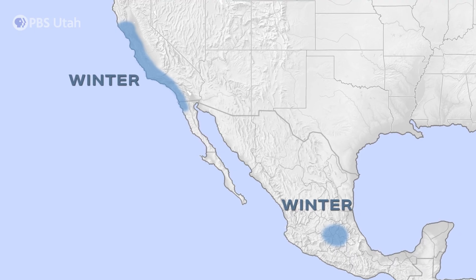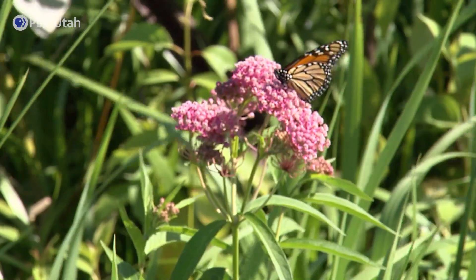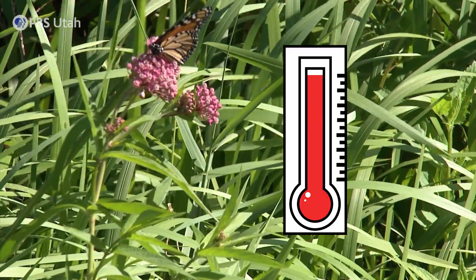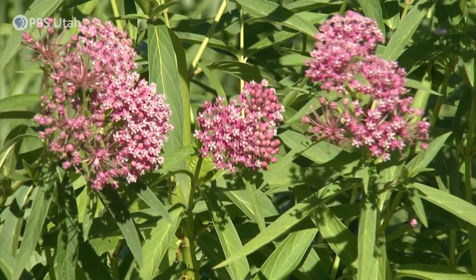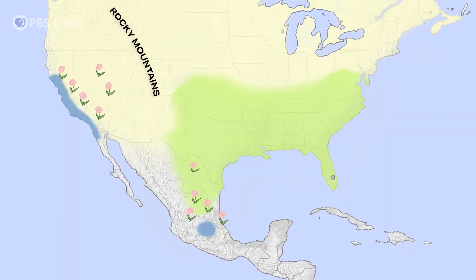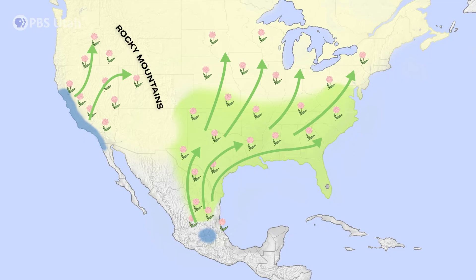Why do they migrate, and how do they know instinctually that they need to? If we start at the overwintering grounds, they're there because those forests they roost in are cool and have protection from wind. Adjacent to that, milkweed starts to emerge in early spring. When they get the signal — temperature starts to warm up — there's some romance in the air, and females are immediately looking for milkweed to lay eggs on. That first generation is the spring migration, and as those eggs develop into adults, they fly northward following milkweed as it reemerges across its range.